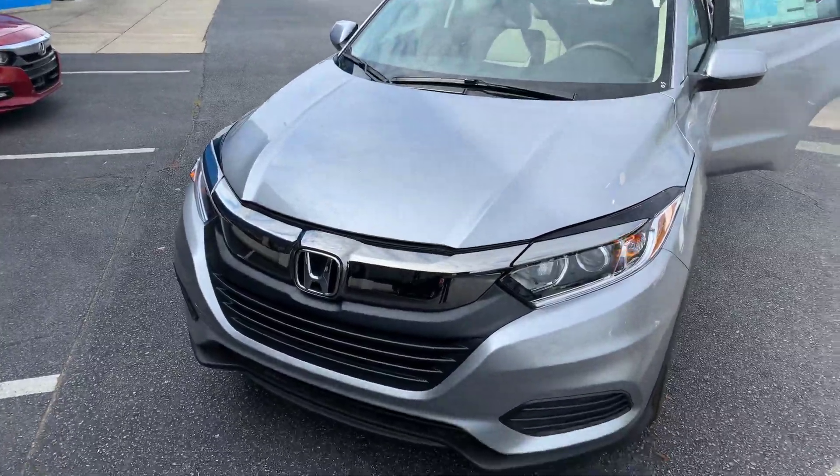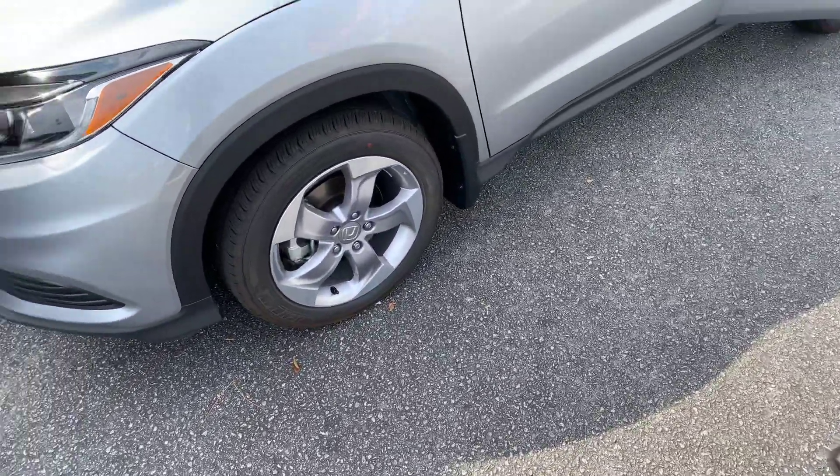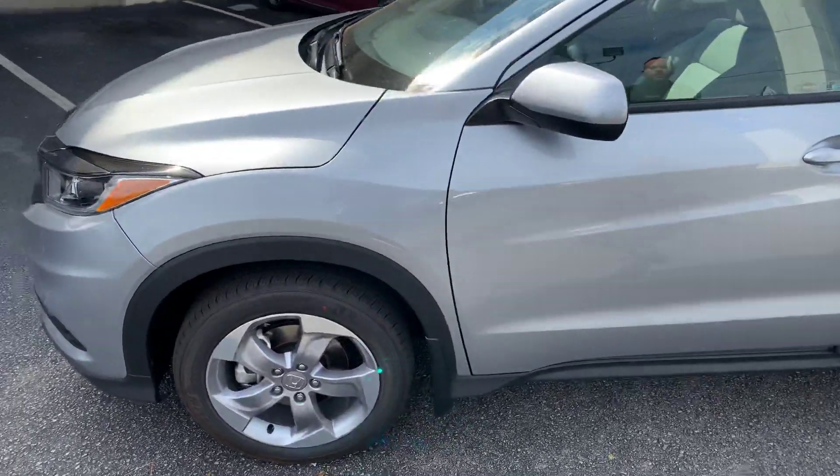The thing I really love about the HR-V — the wheels look incredible. They're very nice. They're polished alloy, and they're also wrapped with all-weather Michelin tires.